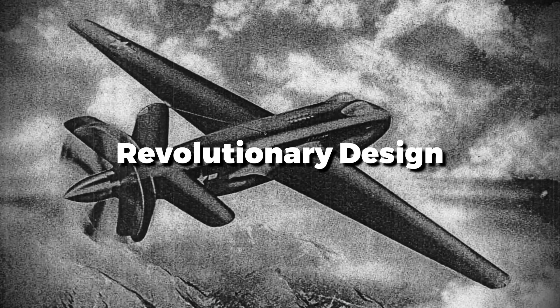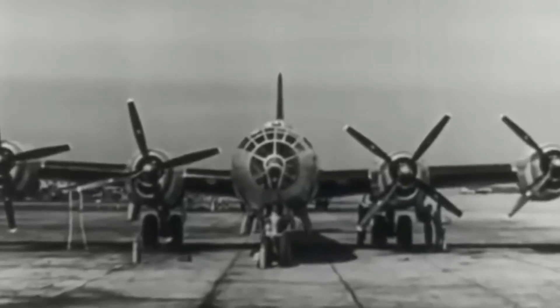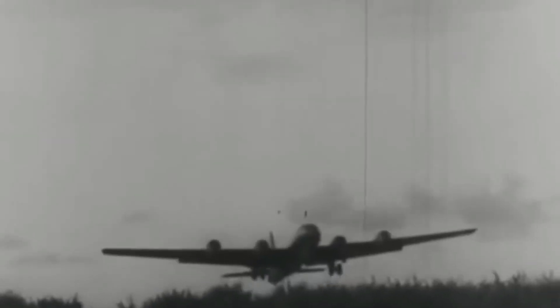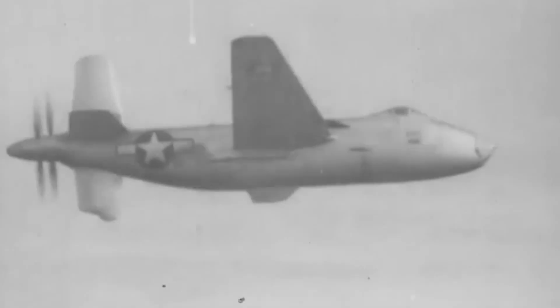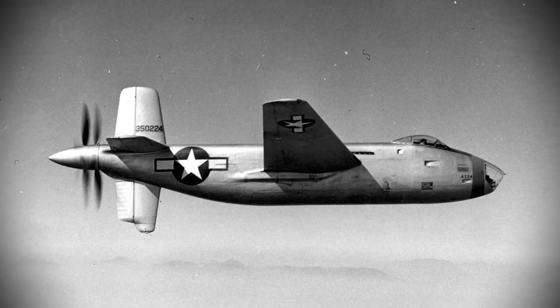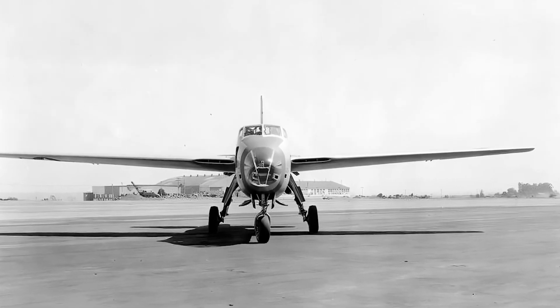The XB-42 Mixmaster was not only revolutionary, but also a stark departure from what most people considered a bomber to be. Traditional bombers — heavily armed — were designed to slog across the skies. The Mixmaster, with its distinctive design, turned that philosophy on its head, prioritizing speed and efficiency. The XB-42's propulsion system was one of its most unique features.